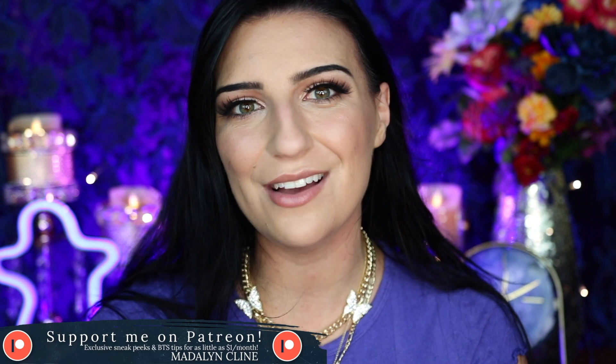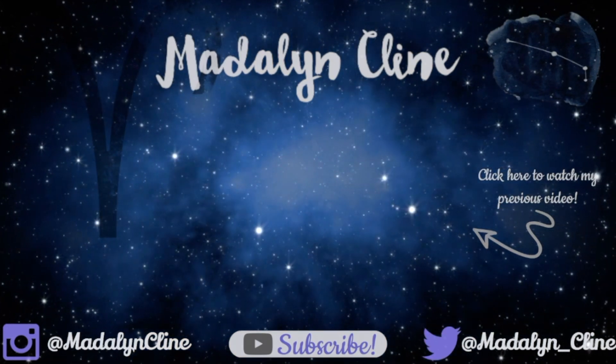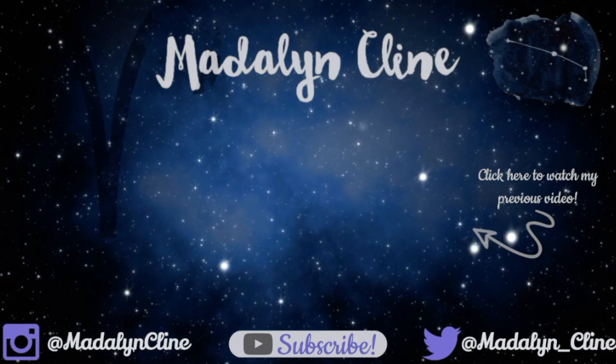And those are my spring favorites. Thank you guys so much for watching. I really hope you enjoyed it. Leave a comment down below letting me know what you'd like to see next. Don't forget to give this video a big thumbs up if you enjoyed it, and subscribe to my channel if you want to see more. I will see you guys in the next one. Bye!